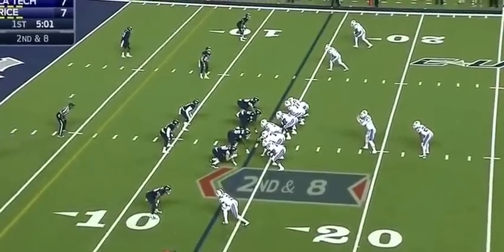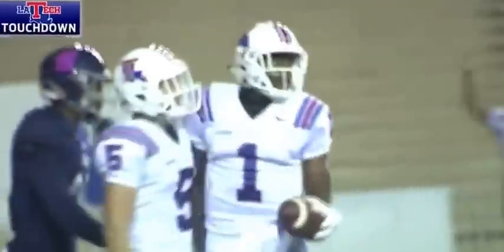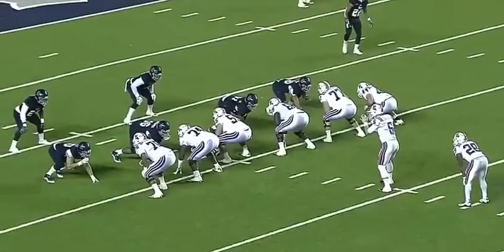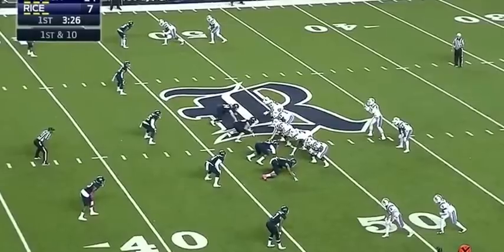Out of the pistol, Driscoll play action — Touchdown Louisiana Tech! Carlos Henderson gets free. The guy who started this drive ends up finishing it. Jeff Driscoll right there with the pump fake, delivers the ball in between three right stack receivers set.